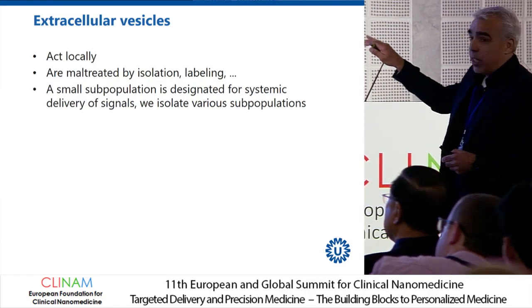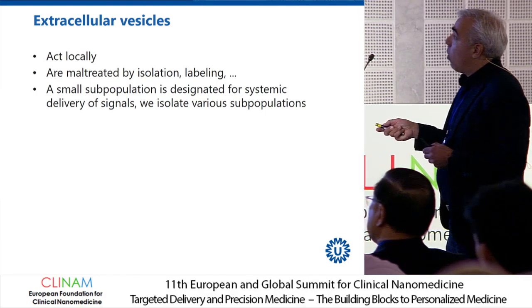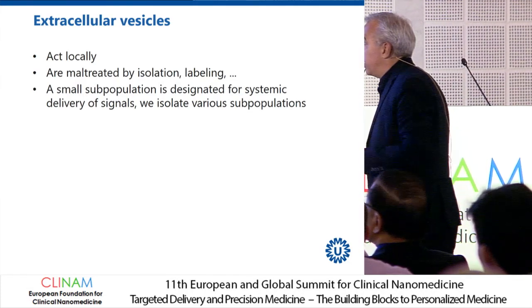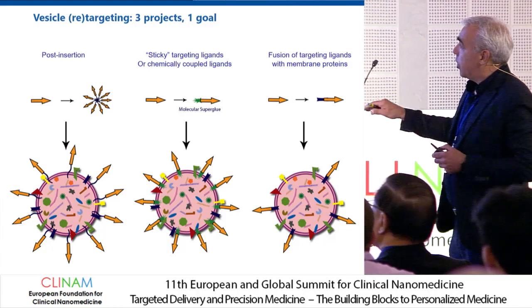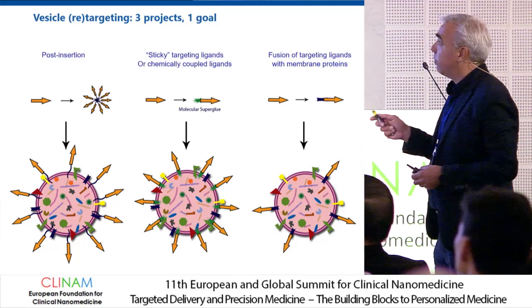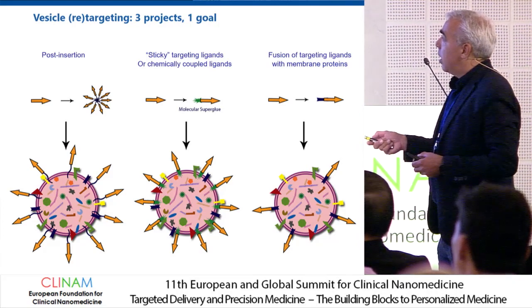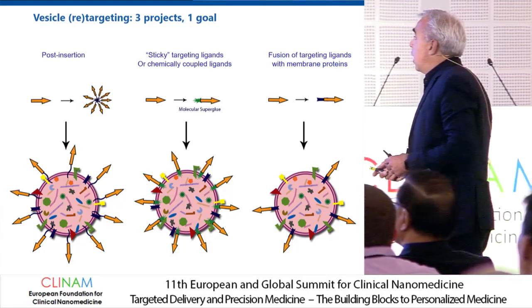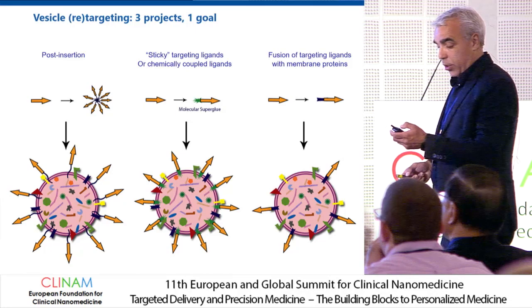Either these extracellular vesicles act locally — that could be one interpretation of why they are so rapidly cleared — or we maltreat them by isolation or the labeling procedure, or it could be that a small subpopulation is designated for systemic delivery of signals and we isolate them altogether. So we worked on a variety of technologies to decorate the surface of extracellular vesicles to tweak their specificity: post-insertion, sticky targeting ligands super-glued to the surface, and fusing targeting ligands with membrane proteins during production.